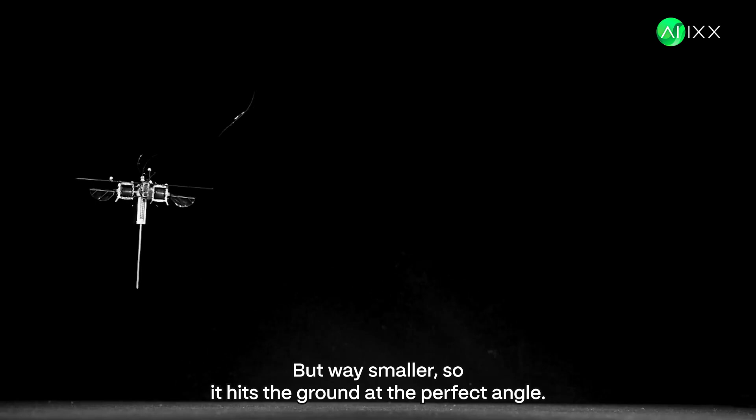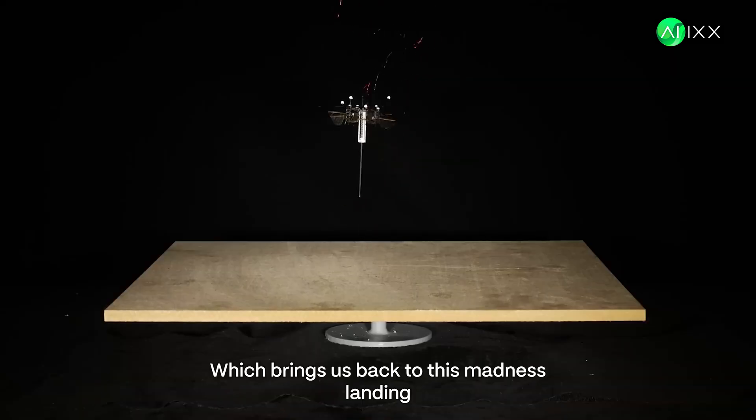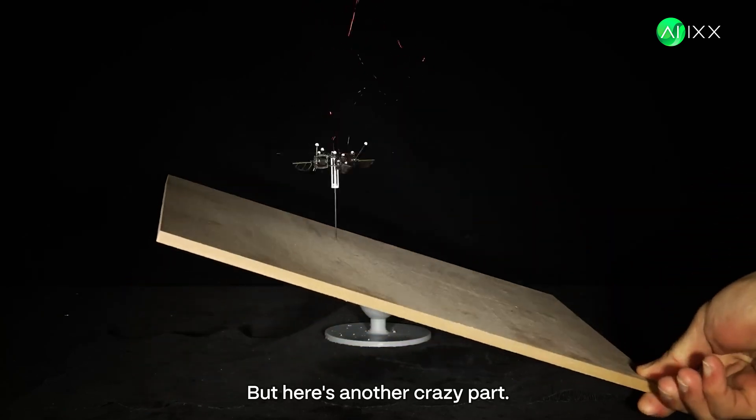Like a cat landing on its feet, but way smaller. So it hits the ground at the perfect angle, perfectly balanced, ready for the next jump. That is incredible real-time control. Which brings us back to this madness — landing perfectly even when the ground is moving unpredictably.